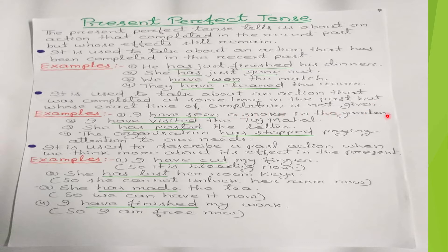'I have seen a snake in the garden' — the action was completed but when I saw it, the time is not mentioned, so we use the present perfect tense 'have seen.'